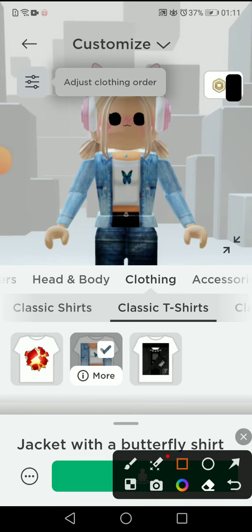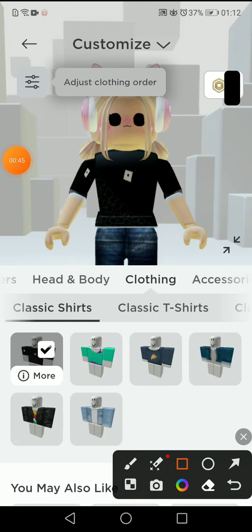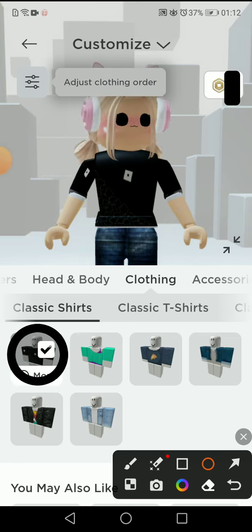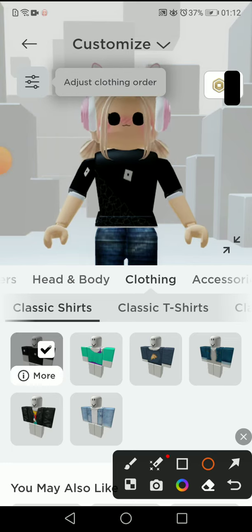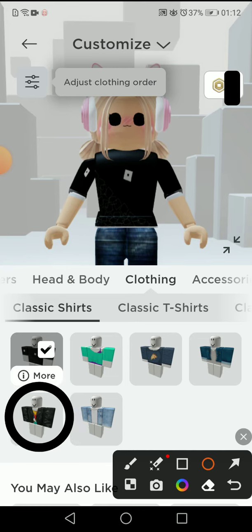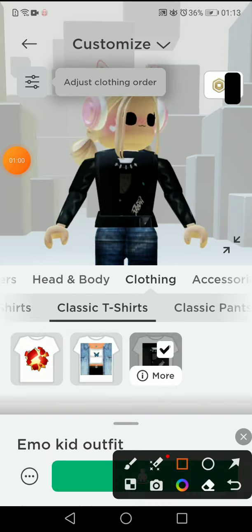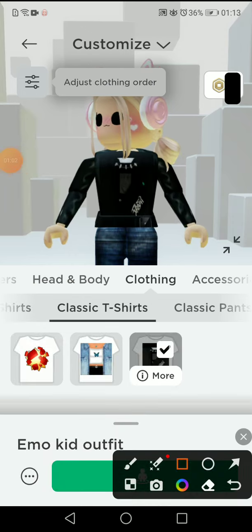For the next one, you also have to wear something — it's this outfit or this outfit. Let me show you how it looks. This one is named 'Emo Kid Outfit' because it's kind of emo.